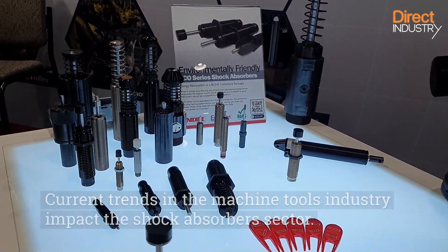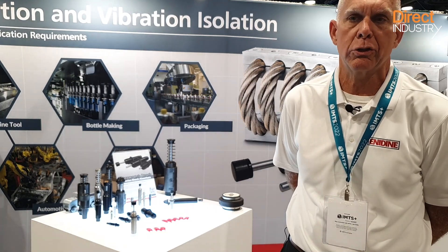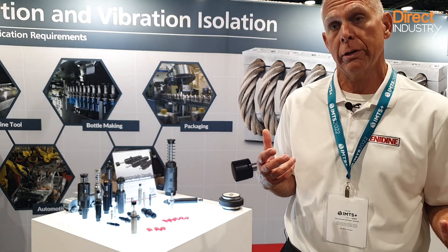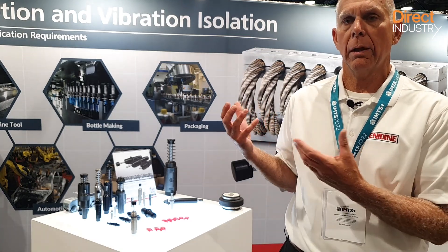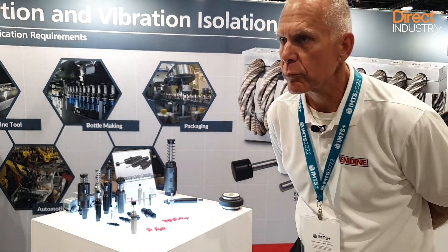I believe we're seeing speed — people want things quicker and they want products done quicker, so that pushes the machine tooling industry to manufacture faster. That really plays into what we do, because as the components on the equipment move quicker, they need some help with the vibration or the impacts, and that's exactly what we do.